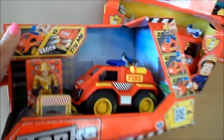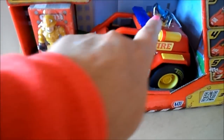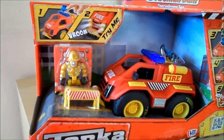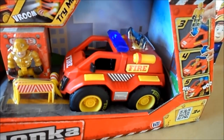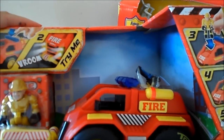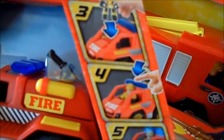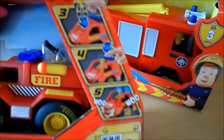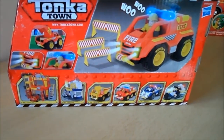Excuse the squeaky floorboards! Here we go - this is a Tonka Town fire engine. It will make sound and it comes complete with a little fireman who looks like he's got movable parts, as well as road blocks. You can move the fireman around and pop him into the cab. This is for ages three plus, and it's a nice hand-size toy.